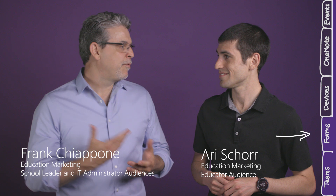Today we are going to talk all about Teams, Forms, and OneNote. Plus, we'll highlight a new affordable device for the classroom that we think students and teachers are absolutely going to love.